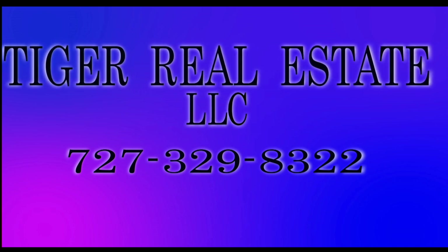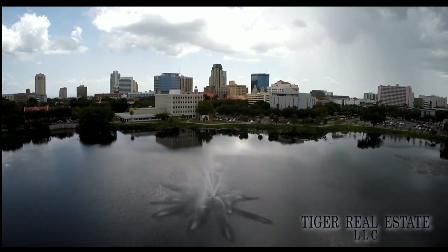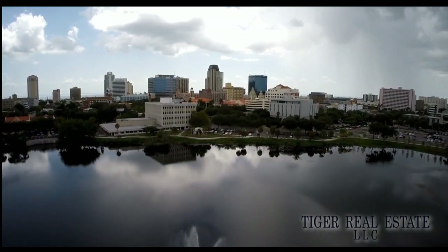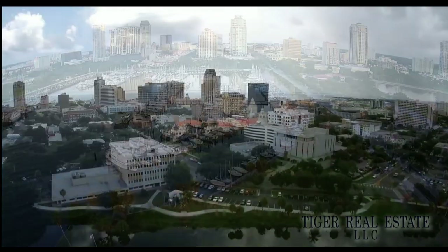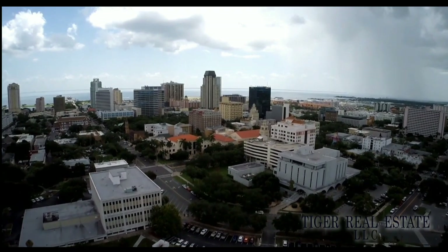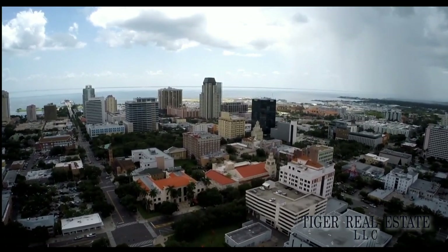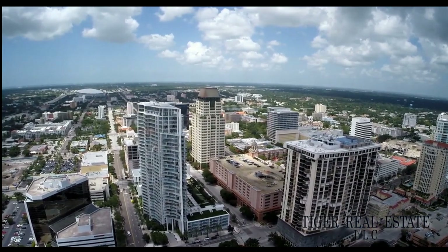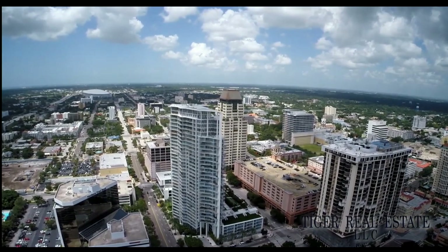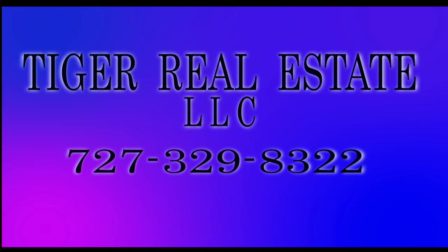Are you in the market for buying or selling real estate in the Bay Area, including the surrounding St. Petersburg, Tampa, and Clearwater markets? Tiger Real Estate LLC is a firm that has extensive experience in the Tampa Bay Area. Whether you're looking to sell your current property for maximum value or you're in the market for a second home or investment property, Tiger Realty has the experience across all areas of real estate to help buyers and sellers make the most informed decisions across all price levels. Call Tiger Real Estate LLC today at 727-329-8322 or email us at tiger at tfnn.com.